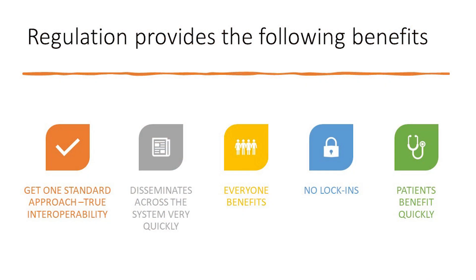What I'm proposing is that regulation provides the following benefits: we get one standard approach, which is the basis of interoperability. By regulating, you disseminate across the system faster than market forces do. Everyone benefits — vendors, providers, government, and patients. There are no lock-ins. If you have a standard approach, you let vendors compete on functionality, because they can't compete on data quality and data integration, and they can't lock it down because they don't own the data structure. Then patients can benefit quickly. There are a lot of benefits to regulation if done correctly.